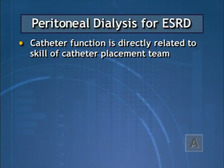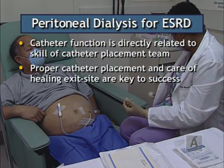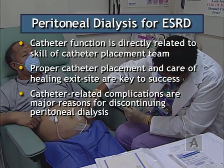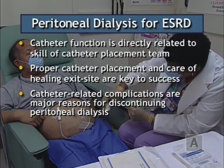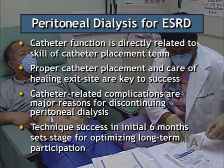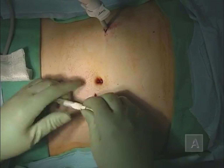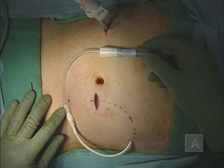Optimal long-term peritoneal catheter function is directly related to the skill of the catheter placement team. Proper placement of the catheter and post-operative care of the healing exit site are key to establishing a successful permanent peritoneal access. Catheter-related complications are major reasons why patients discontinue peritoneal dialysis. The initial six months and the success achieved during this period sets the stage for optimizing patient long-term participation in peritoneal dialysis therapy.